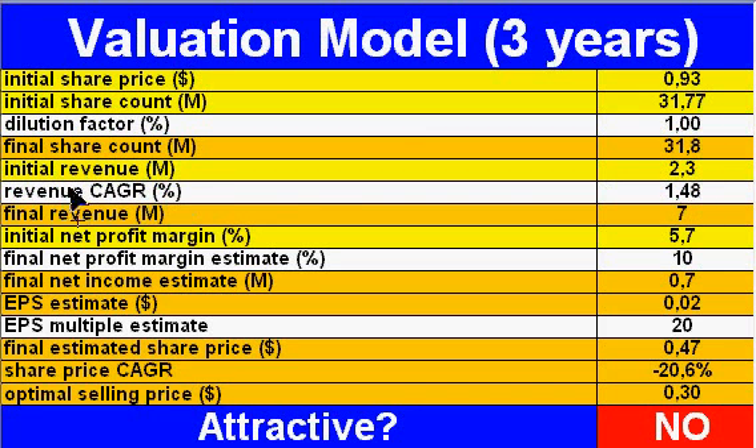Revenue CAGR — revenues have been growing very strongly at a 48% average annual pace. But that's not enough, because this will give me a final revenue three years from now of $7 million. The net profit margin in 2006 was 5.7%, and even if it expands to 10%, it just gives me an earnings per share of 2 cents.